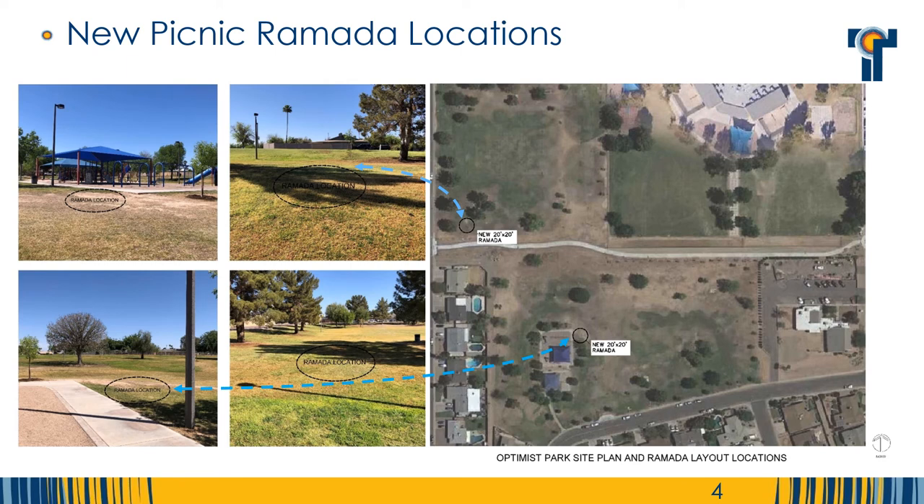This is an aerial image of Optimus Park. The El Paso multi-use path runs through the center of the park. The playground is located on the south side of the park. Based on the results from the previous public input survey, the community has selected the two new ramadas be located as identified here. One ramada will be in the south area of the park adjacent to the playground area. The other ramada will be located alongside the El Paso path on the northwest side of the park.